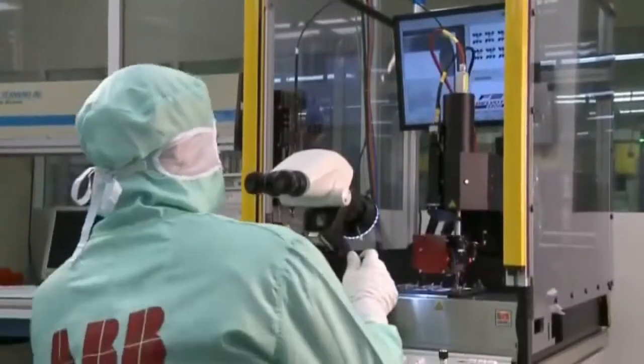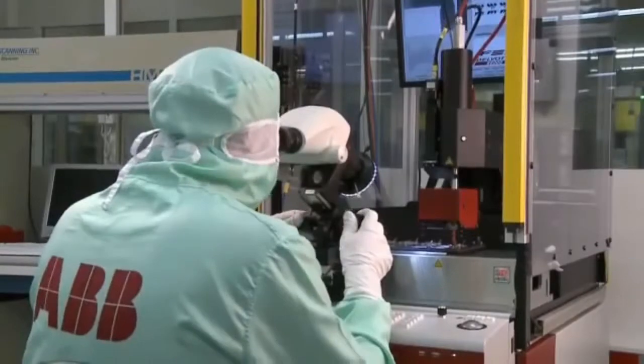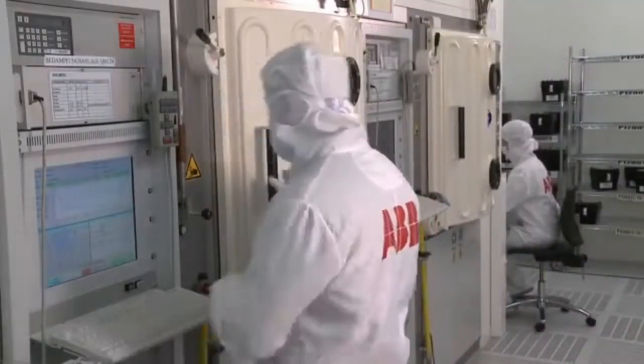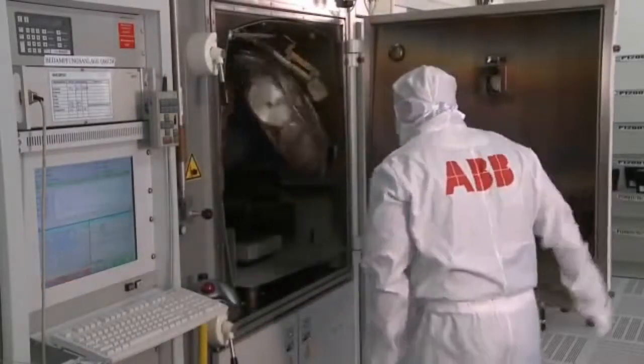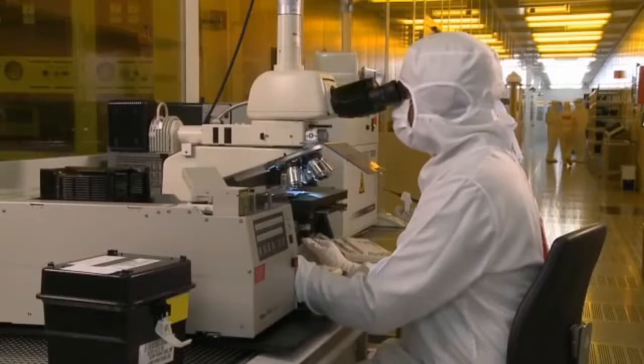Chip quality is paramount, so ABB makes its own semiconductors. In 2010, ABB added new buildings and manufacturing lines to its semiconductor factory in Landsberg, Switzerland. A speck of dust one thousandth of a millimeter wide can affect chip quality, so the workplace is kept cleaner than a hospital operating room.